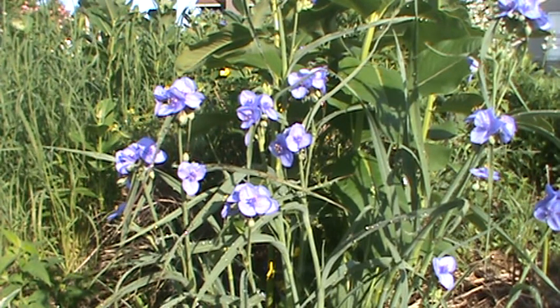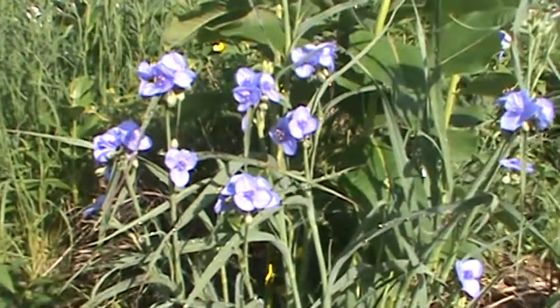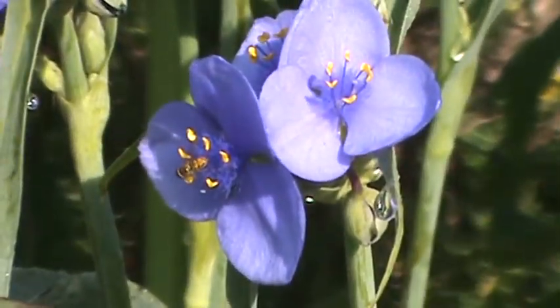The western spiderwort. And there we have the bloom again. Thanks for checking out my channel and have a great day.